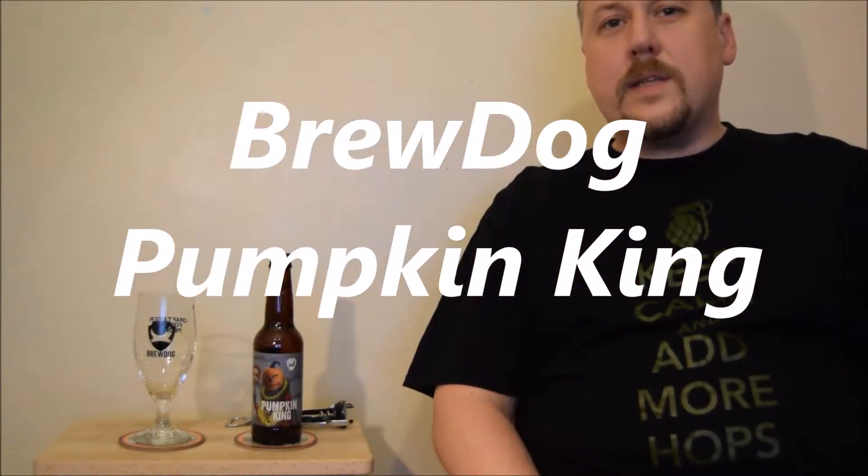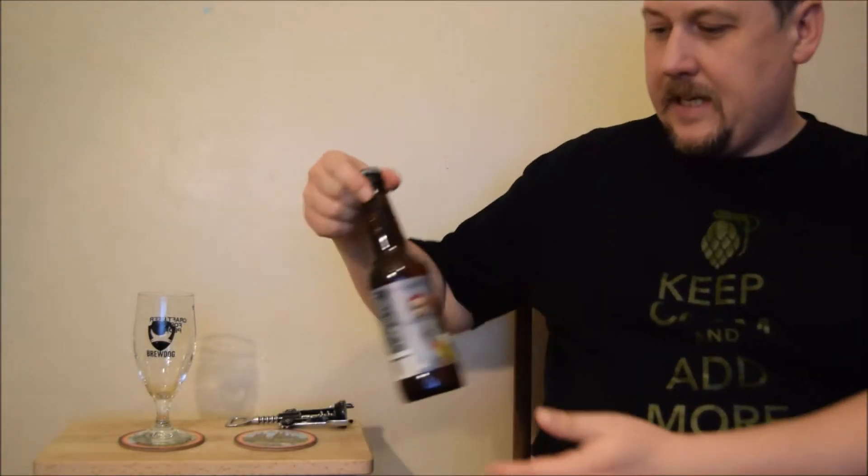Hello, welcome to next degustation session. This time it's BrewDog's Pumpkin King, 5.5% ABV.